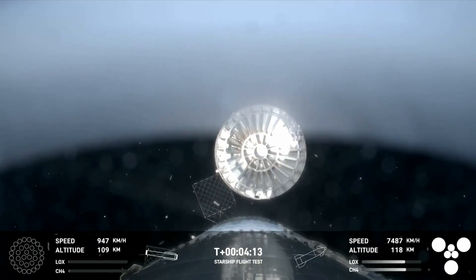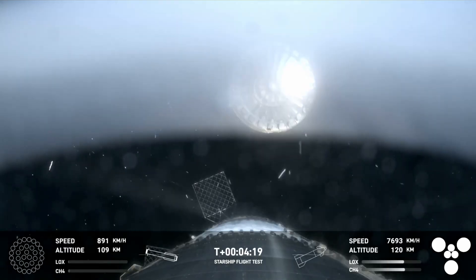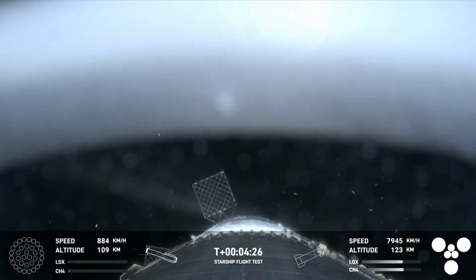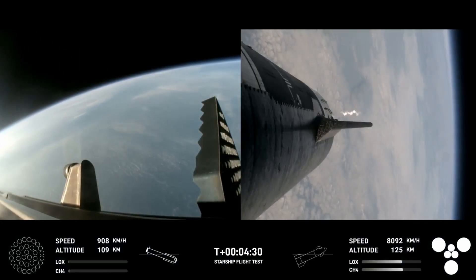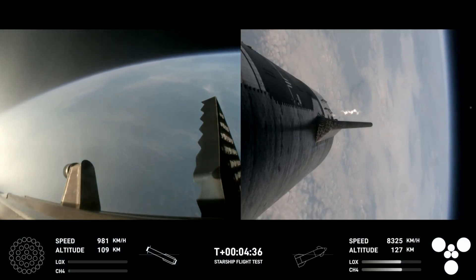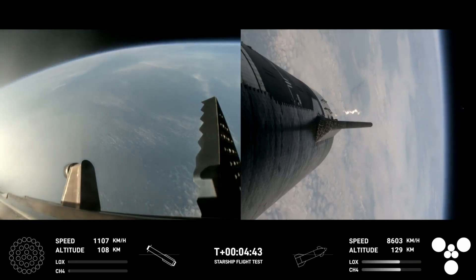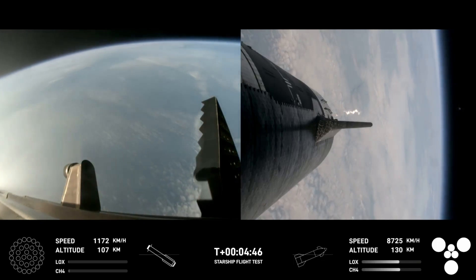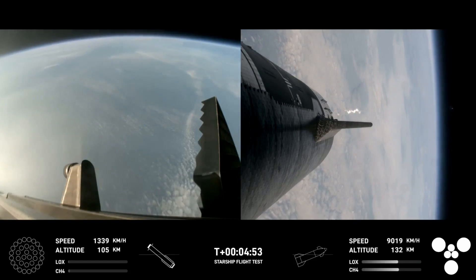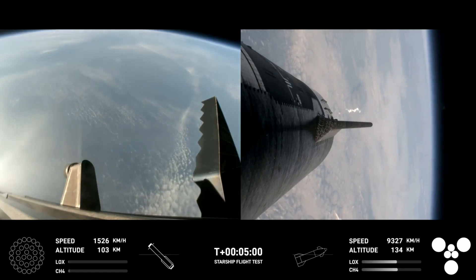Right here this is our view of the jettisoned hot stage. As we mentioned, this is a temporary fix to help reduce the weight of the booster. Future iterations will have a lighter weight integrated hot stage structure that won't need to be jettisoned. After we jettison that hot stage, the booster will begin to attempt its water landing in the Gulf. In the meantime, the ship will coast for about 40 minutes or so, up to an altitude of 214 kilometers. After its coast phase, it will attempt a controlled reentry, including a flip maneuver and a landing burn, just before splashing down in the Indian Ocean.